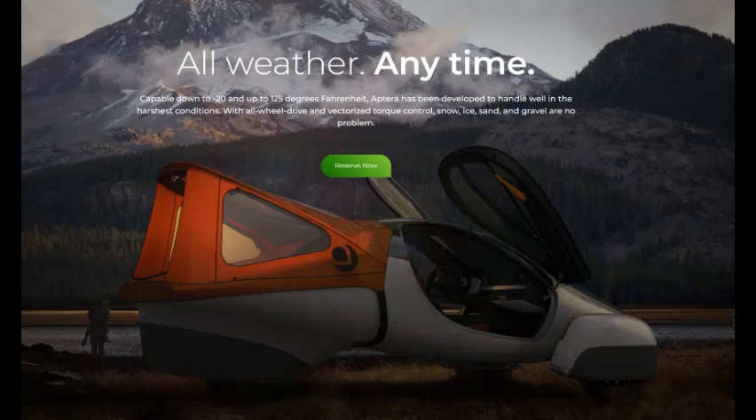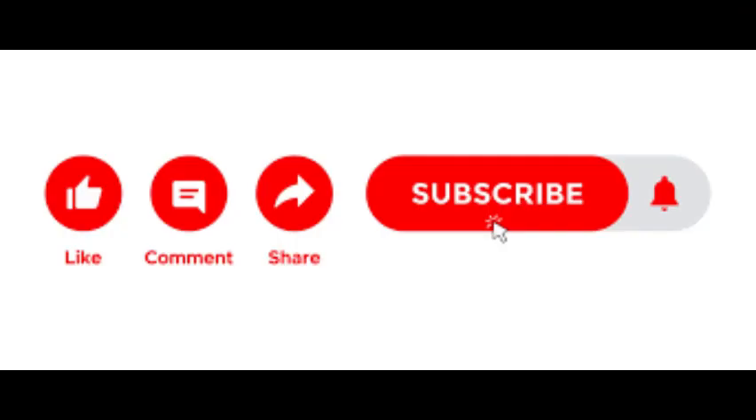So that's it for this video — once again please like, subscribe, and ring the bell, and let's get Aptira Challenge to 100 subs today.